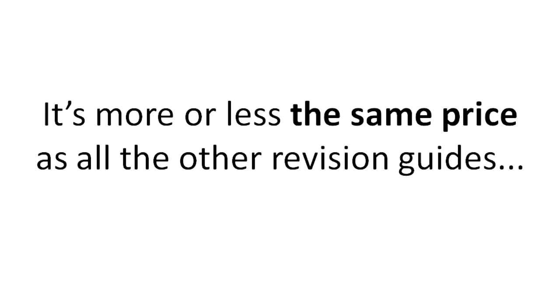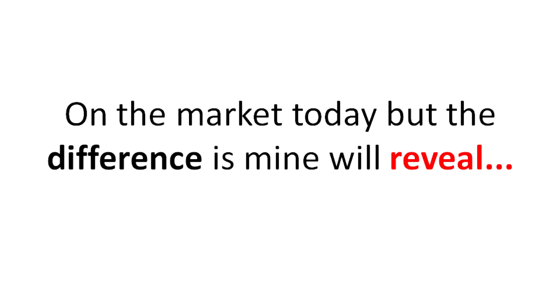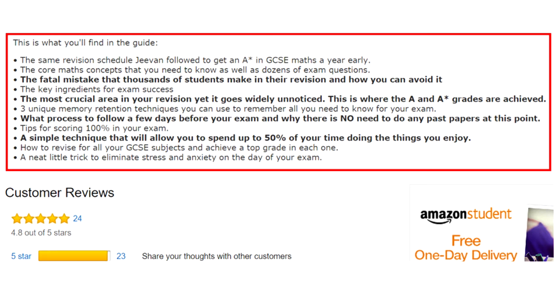Now it's more or less the same price as all the other revision guides on the market today, but the difference is mine will reveal the same revision schedule I followed to get an A-star in GCSE maths a year early, the core maths concepts that you need to know as well as dozens of exam questions, and the fatal mistake that thousands of students make in their revision and how you can avoid it.